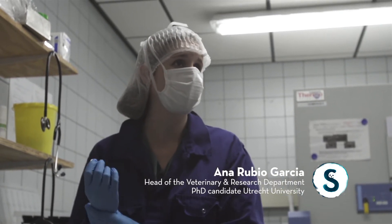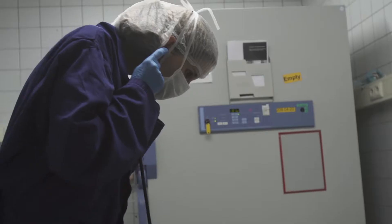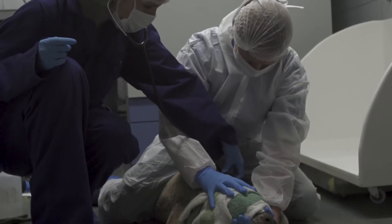We check the general health status of the animal — we take blood, we listen to the lungs, check the eyes, the mouth, and so on. During this exam, we also take samples for different research.